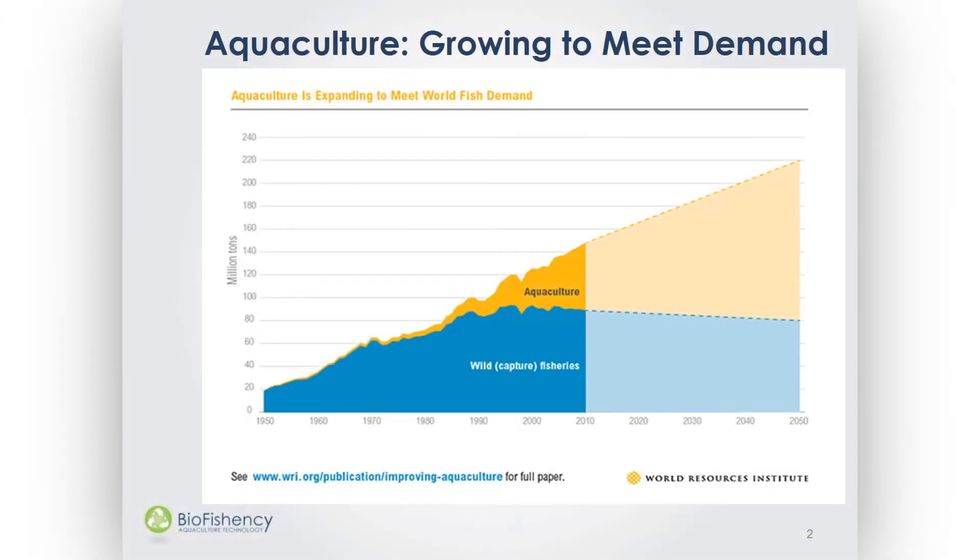As you can see from the graph, the demand for fish is increasing and sea capture continues decreasing. The only way to meet this growing demand is through aquaculture, but aquaculture needs to go into intensification in order to meet this huge growing demand.